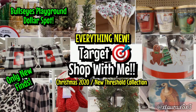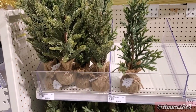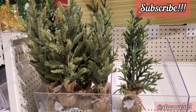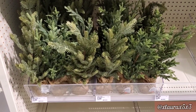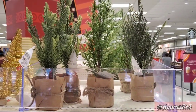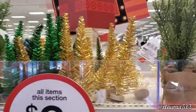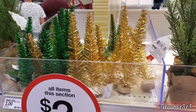Hey everyone, it's Laura, welcome back to another Target video. I feel like I just did one two days ago, but I found some new items at another Target. At the Bullseye's Playground dollar spot, we see some Christmas trees with burlap priced at $5. Christmas is slowly trickling in. They have these wrapped in craft paper for $3, and some small tinsel trees in gold or green.